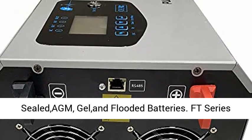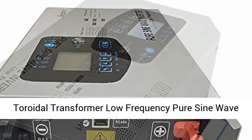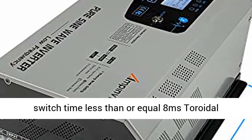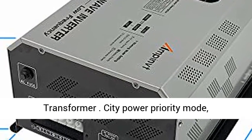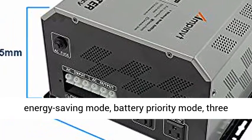Off-grid low frequency solar inverter compatible with lithium, sealed, gel, and flooded batteries. FD series toroidal transformer, low frequency pure sine wave inverter with AC charger. AC and DC switch time less than or equal to 8 milliseconds toroidal transformer.